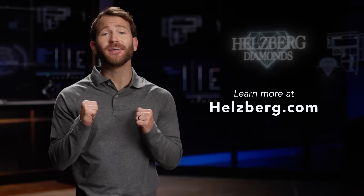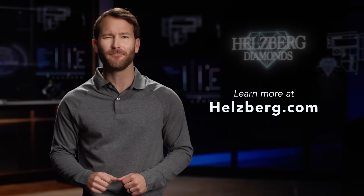But rest assured, whether you go natural or lab-grown, a diamond is a diamond. Which you end up with is entirely your choice. Looking for more tips? Stick with me, your Helzberg Diamond Coach, and I'll make you a pro.